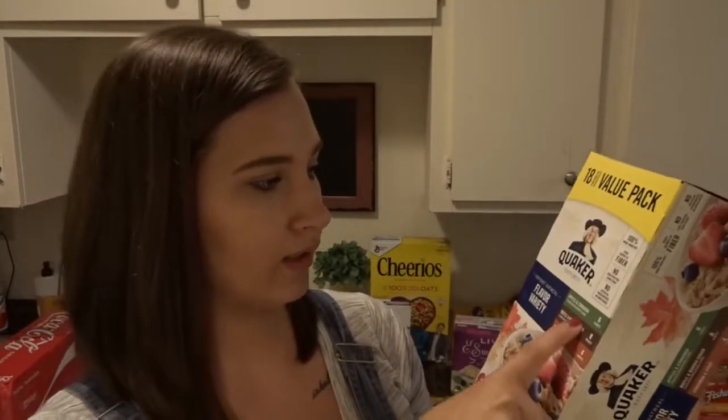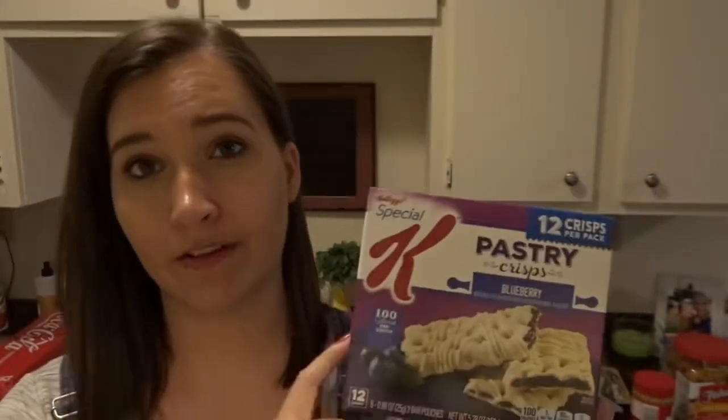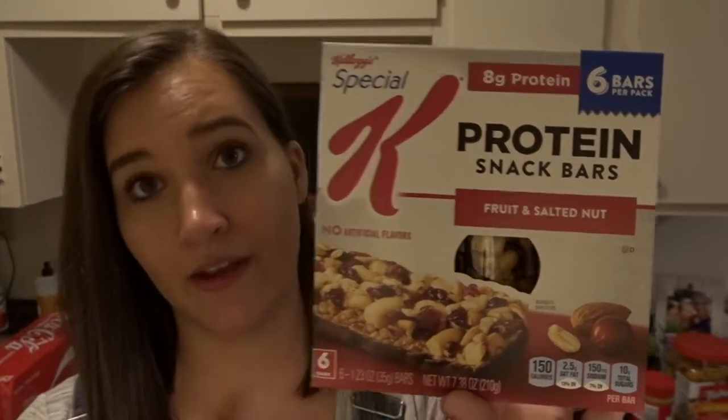I thought the grits would be really good to give JJ and also for myself for breakfast because I am so bad about not eating breakfast. We got this giant pack of oatmeal — also a variety pack with apple and cinnamon, maple brown sugar, and cinnamon and spice. My husband usually takes these for work and JJ likes them as well. I got these Special K Pastry Crisps in blueberry — I've never given these to JJ before but I think he'll really like them as a snack. And then I picked up these Special K Protein Snack Bars in fruit and nut — I thought these would be a healthier snack for myself.